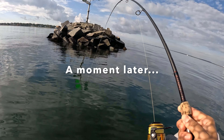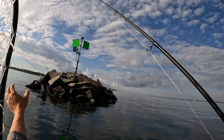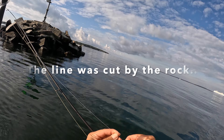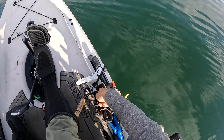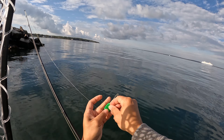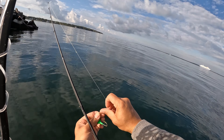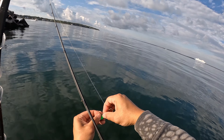Oh wow, I think I got a Tata! Oh man, it's a big Tata. Oh no — damn, slight tackle issue, it's not good. I lost my first Tata. Oh, that was huge — that was a huge fish, I couldn't pull it out.